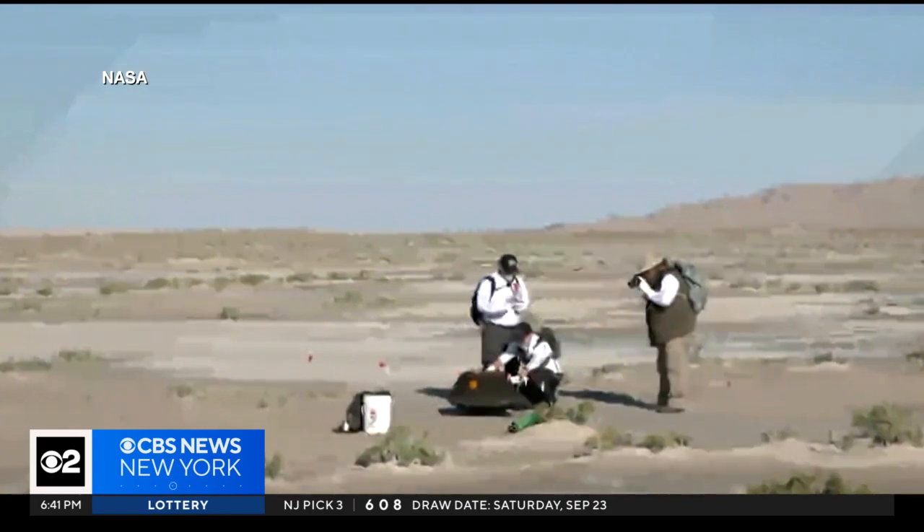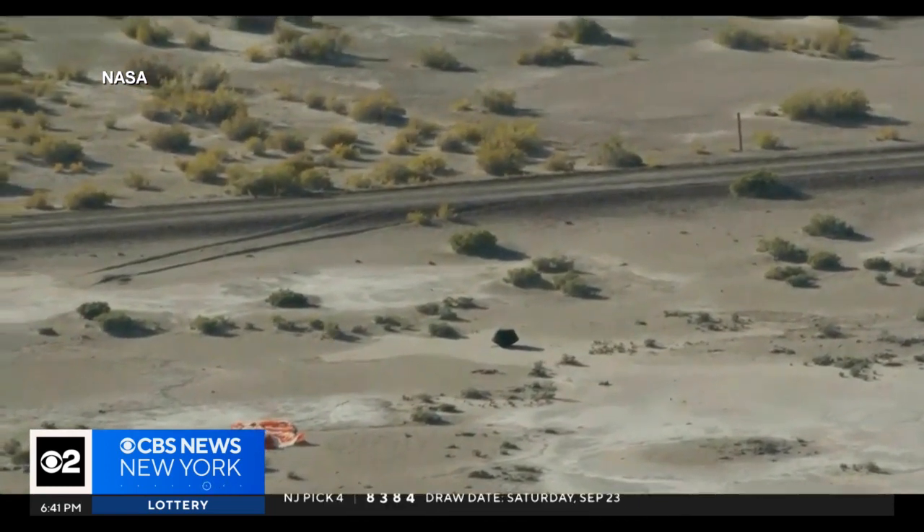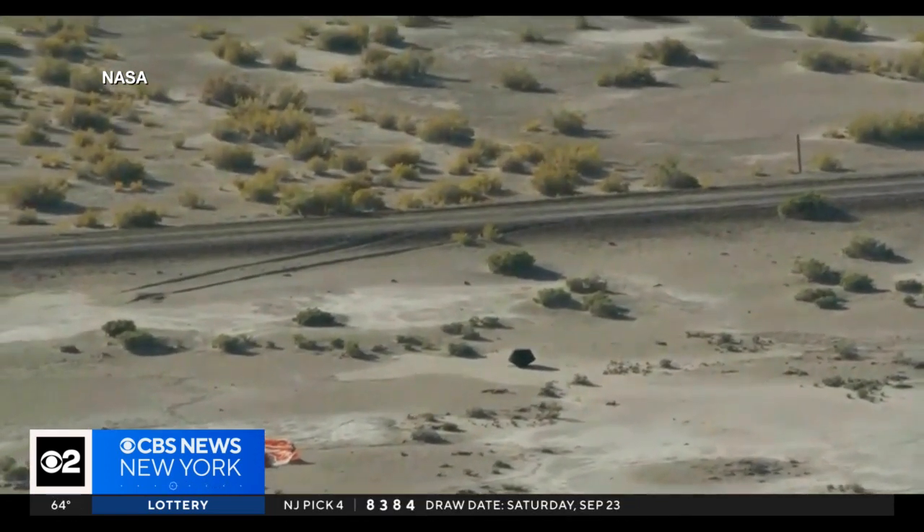NASA officials spoke about the successful mission. It was pulse-pounding, I'm sure, for you watching it — even more for those of us in the helicopters. We were, with bated breath, making sure that we came down for a nice, soft landing in the Utah desert, and it worked, and it worked spectacularly well.